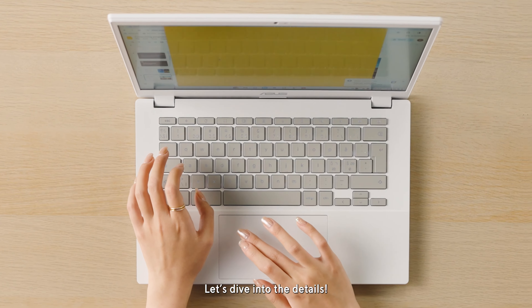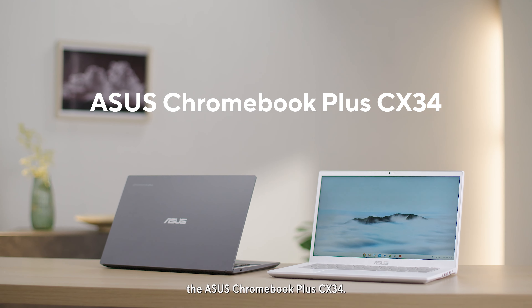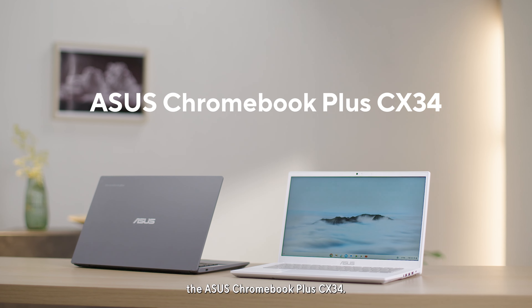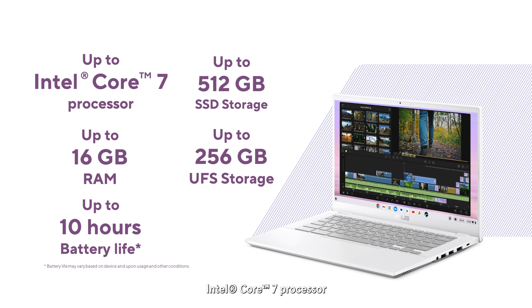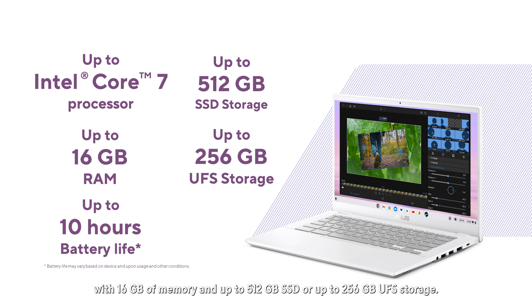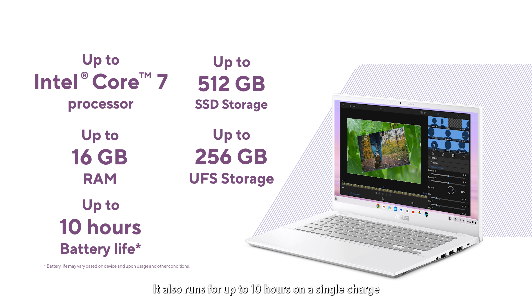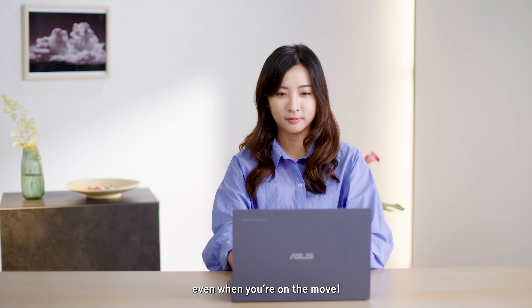Let's dive into the details. Introducing the first ASUS Chromebook Plus, the ASUS Chromebook Plus CX34. The device is powered by up to an Intel Core 7 processor with 16GB of memory and up to 512GB SSD or up to 256GB UFS storage. It also runs for up to 10 hours on a single charge, so you can work or stay entertained throughout the day, even when you're on the move.